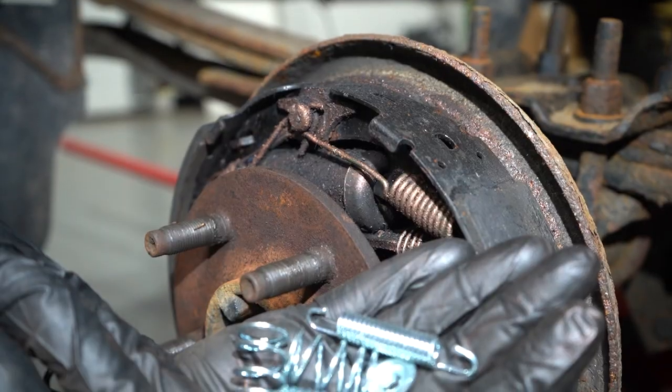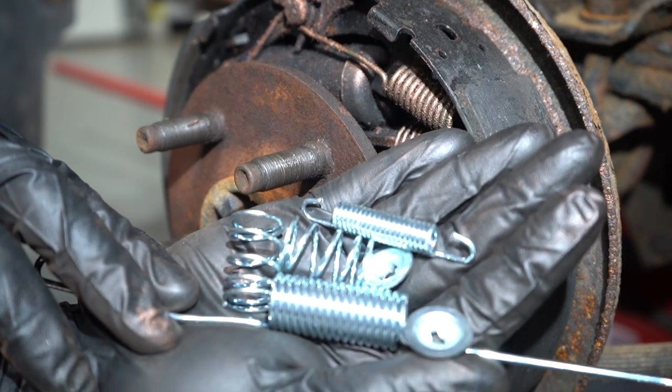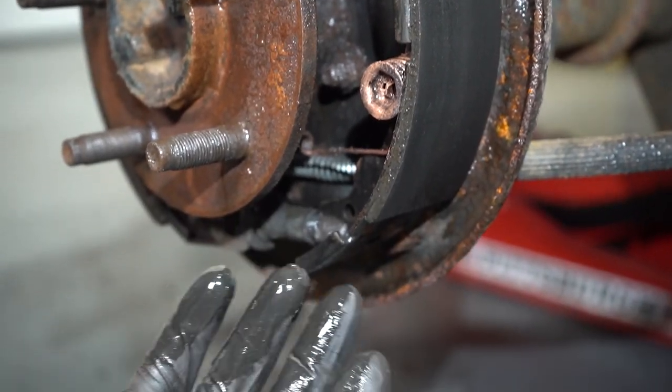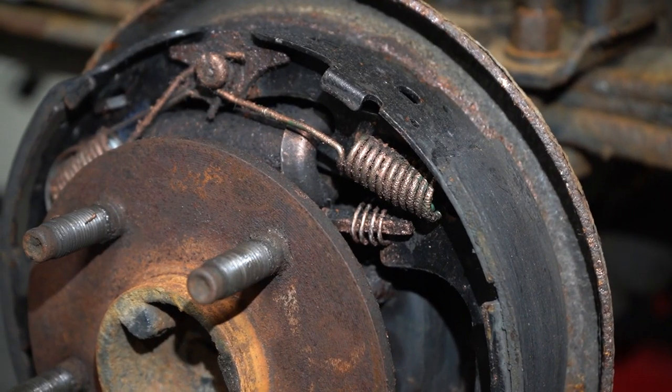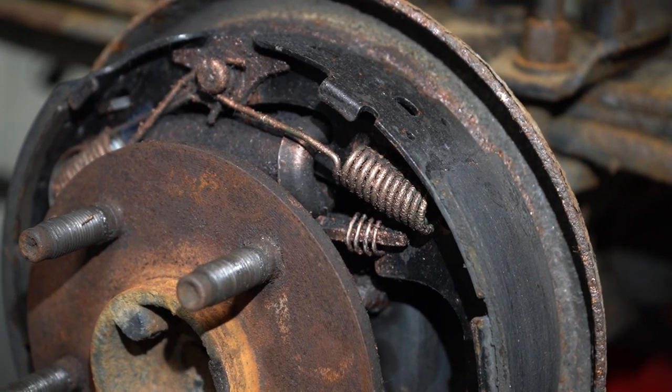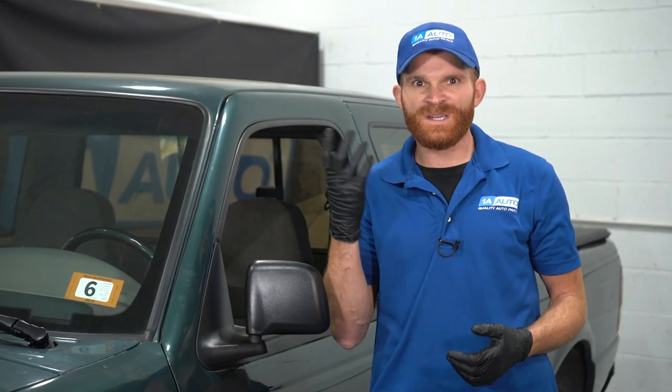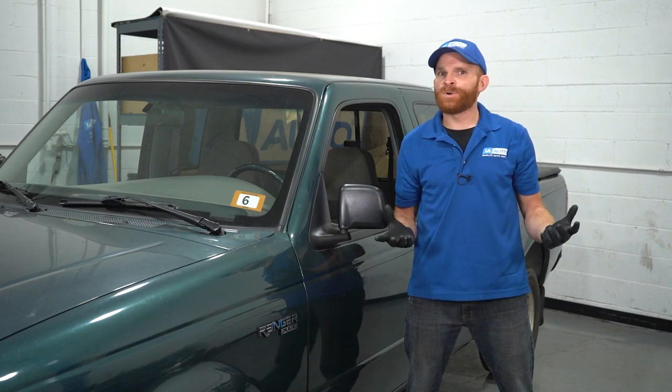Those brake shoes are going to have to be held in place by something - there's going to be hardware in the back. Typically there's going to be some pins, some springs, and some clips. Of course, sitting back there in a humid or moist environment for a long period of time, if it hasn't been able to evaporate the moisture out of the area, you're going to find rusted or even rotted parts in the back - and you're not even going to see it. Who even takes apart their rear brakes just because?